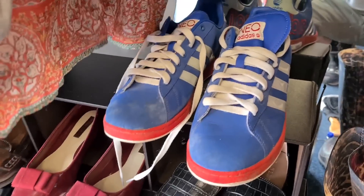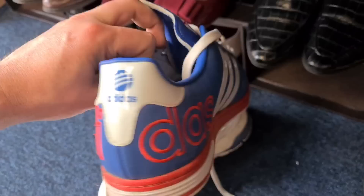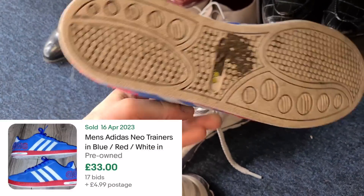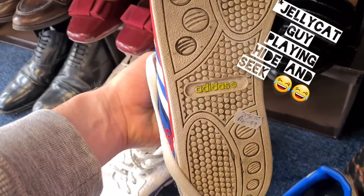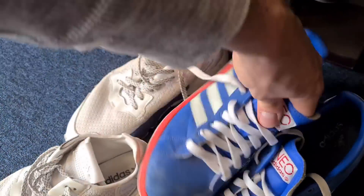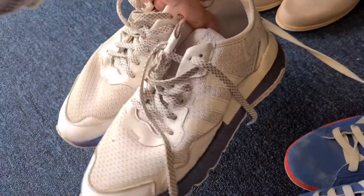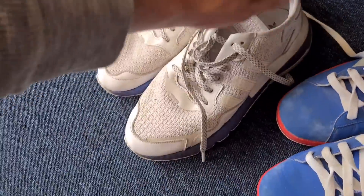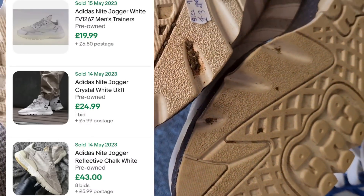A couple of pairs of Adidas shoes down here. First is a Neo Adidas, UK size 10, pretty vibrant blue — five quid. Then we've got this pair of Adidas night joggers, all white with purple on the side, size nine and a half — these were a bit cheaper at four quid.